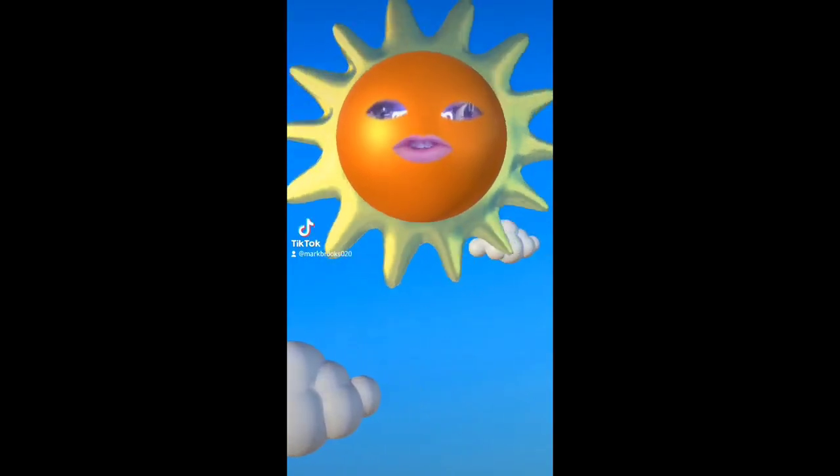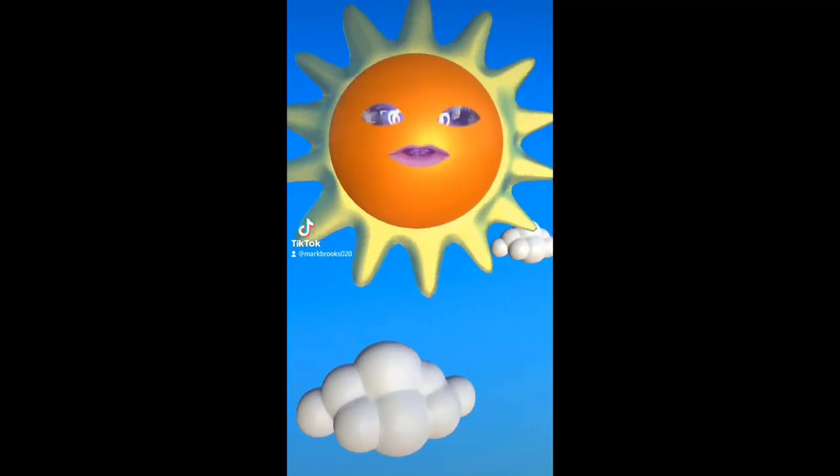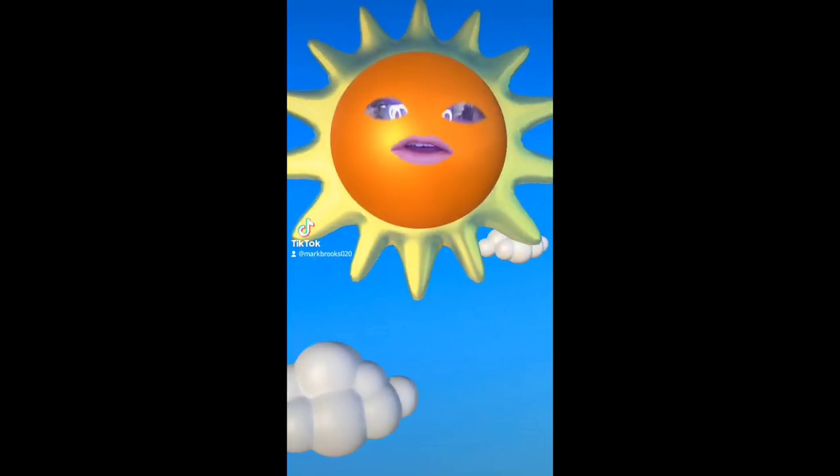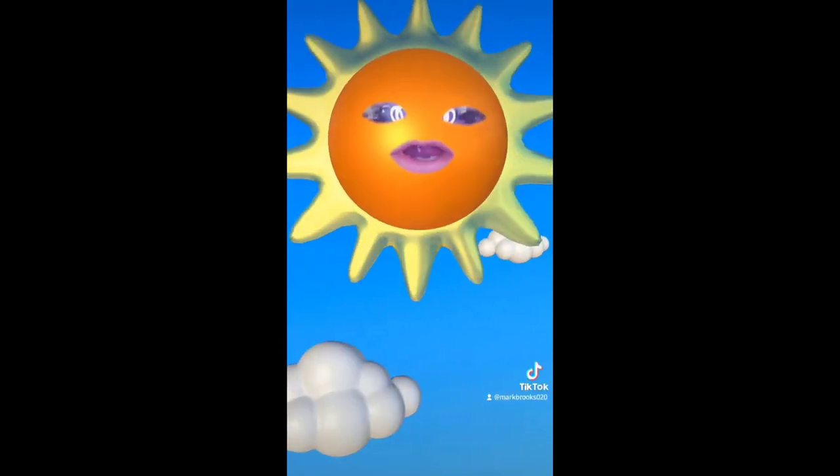We'll be viewing the Sun, but not like this. We'll be viewing it through telescopes equipped with solar filters for safe eye viewing. You do not look directly at the Sun, so the solar filters will make it safe to view the Sun while preserving your eye safety.